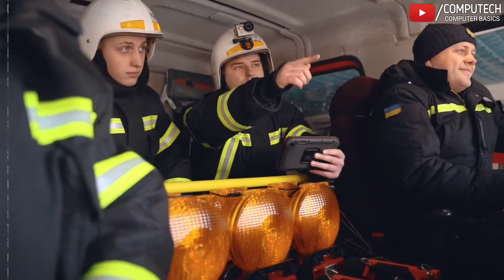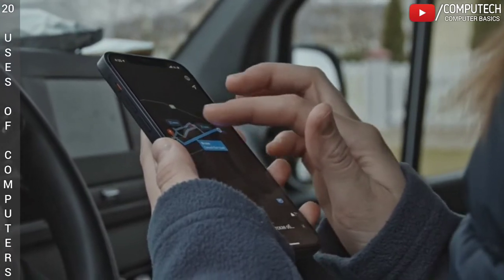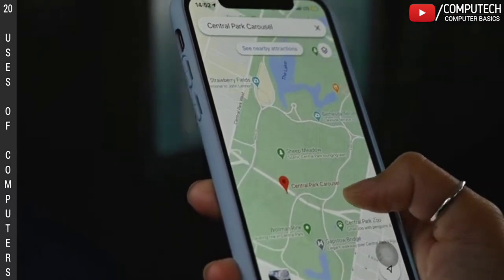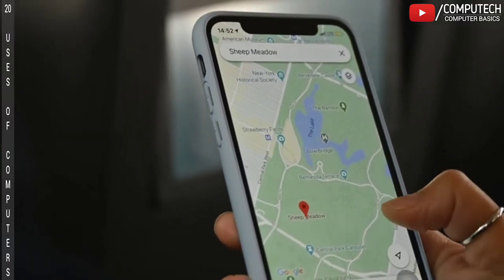Mapping systems through computers are very useful. Now we can find the route of any location where we want to go. We input our address and destination address, then computers will give us a visual map, distance, total driving time, traffic jams, etc.